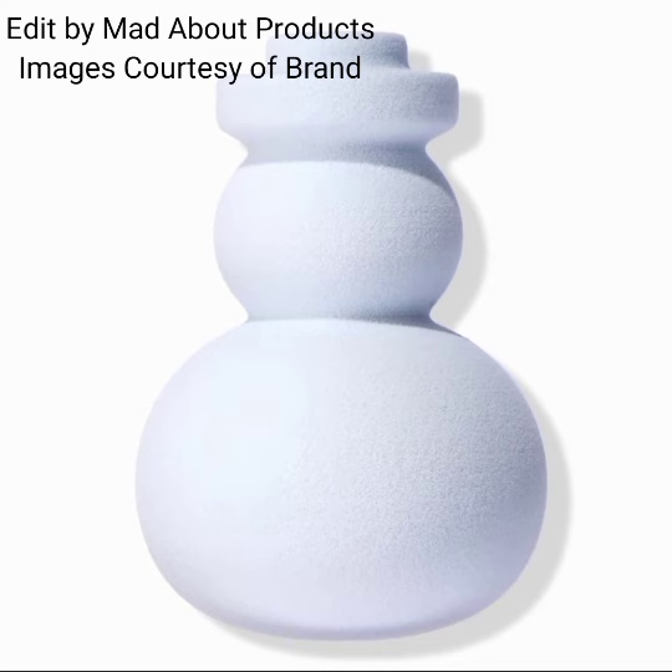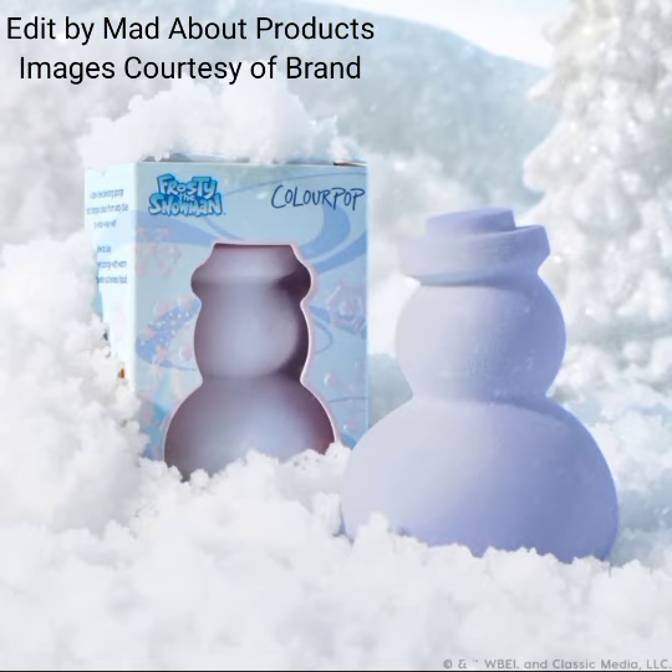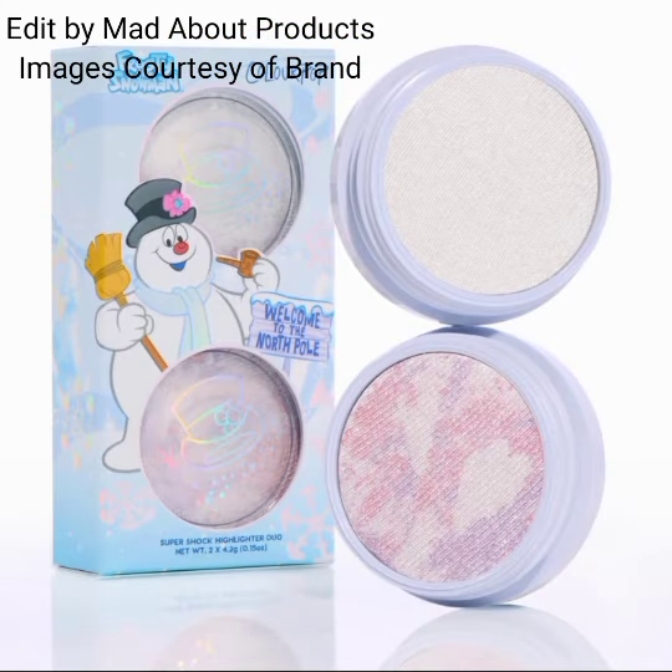This collection also includes a color-changing blending sponge. Be very merry with this Frosty-shaped blending sponge that changes color from baby blue to white when wet. The price is $8.